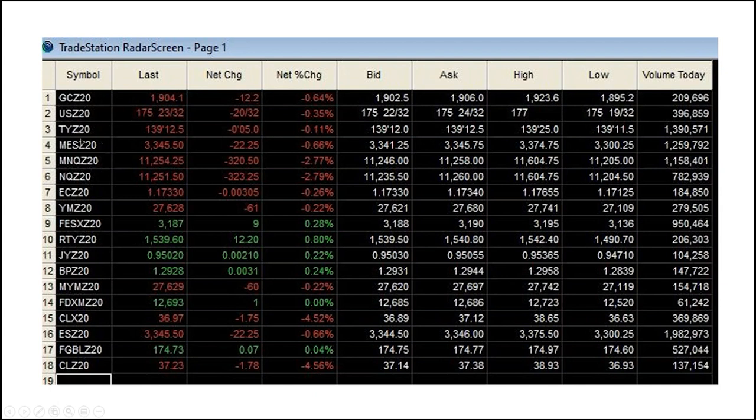Just below on my radar screen, you can see the micro NQ. The micro NQ turned over almost as many contracts, and if you look at the big contract, the micro NQ actually has a higher volume of contracts turning over than the micro ES. One of the advantages with the micro ES is it's a little bit slower and more stable than the micro NQ, which can be very whippy. However, on both there are still great trading opportunities.